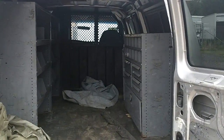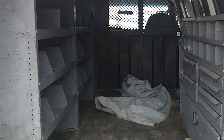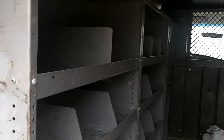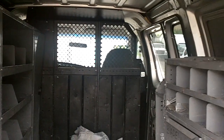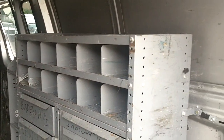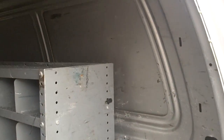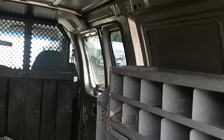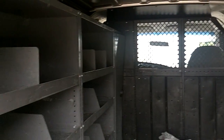Now getting a look into the rear doors of the Ford E350 and the interior of the bed — perfect for a work van, plenty of shelves to hold tools and supplies. It also has the side doors as well.